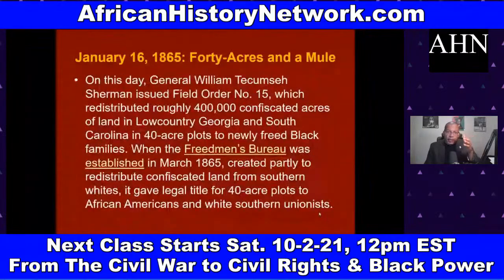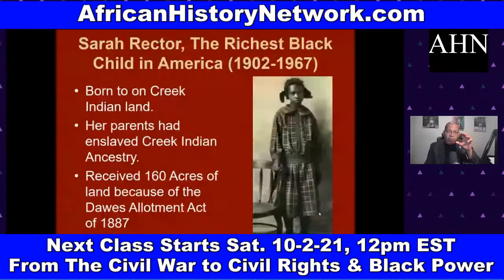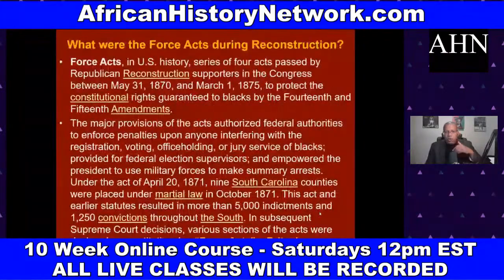We move into the Jim Crow era and look at the attempt by white supremacists to roll back Black progress. We cover Sarah Rector — R-E-C-T-O-R — who became the richest African-American girl in the country around 1912–1913. She had enslaved Creek Indian ancestry, and after slavery ended, because of the Black Freedmen Indian Treaties of 1866 and the Dawes Allotment Act of 1887, her family received a land allotment. Oil was discovered on it, making her a millionaire.